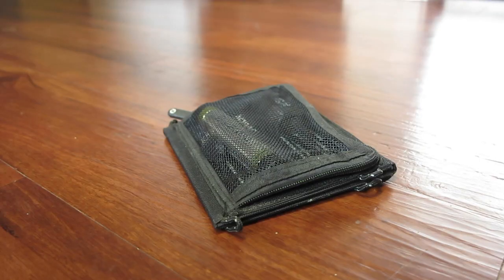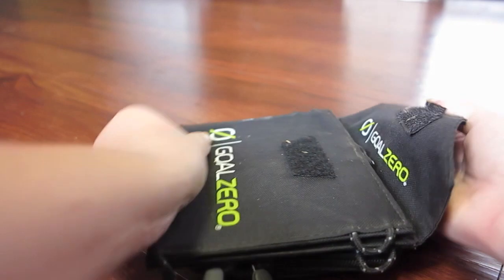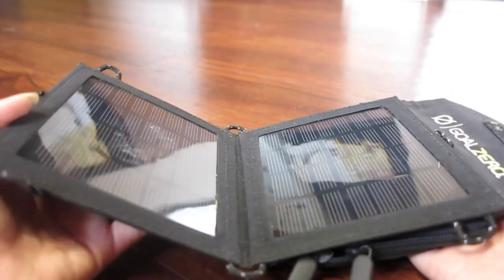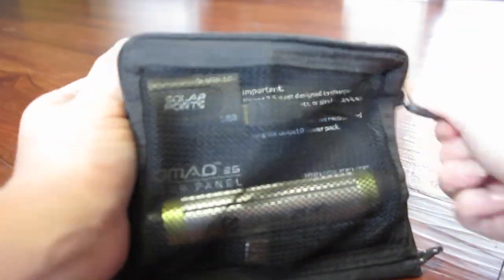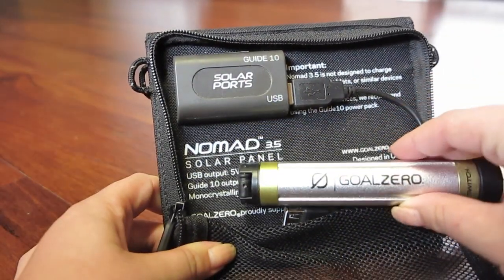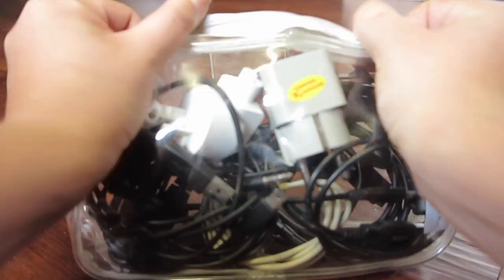Then we have a very cool item which is my Goal Zero solar panel charger. This is amazing if you're going camping or out into the bush and want to keep connected or charge your camera and devices. It comes with an open two-panel design, and in the back you can even charge your mobile phone — though smartphones take a while, which is why you need this extra little power bank alongside it.